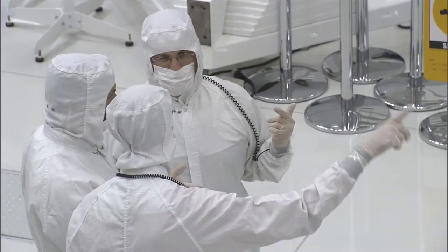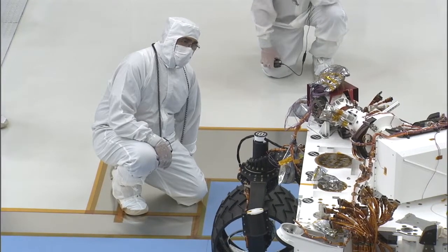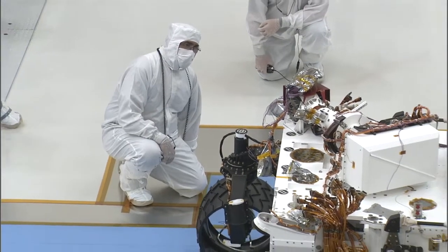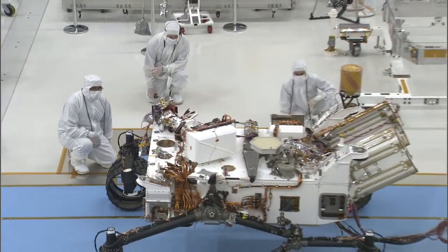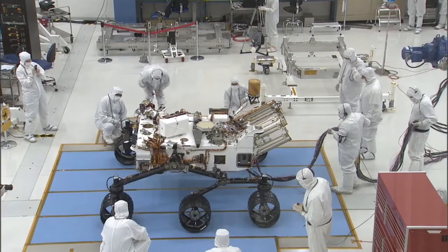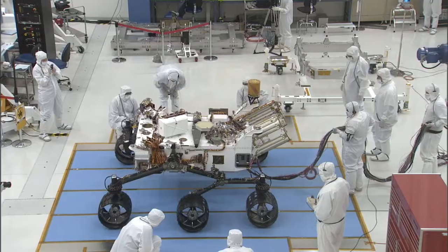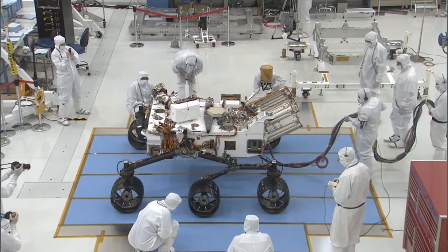We've been all designing various parts of the rover in different places at JPL, different places around the world, and now to see them come together and to see a rover sitting in front of us and actually have somebody press a button and it drives — this really gives us a vision that this rover is real and it's going to be on Mars someday. It's going to explore a big area on Mars. That's one of the reasons it's so big and has such a great driving capability.